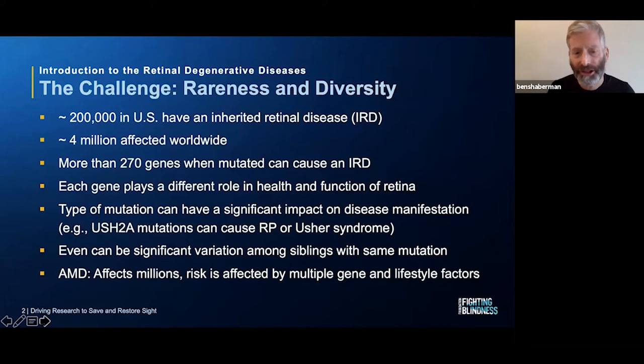Not only does the mutated gene have an impact on how the disease manifests in the retina, but the type of mutation can have an impact. And USH2A is a great example of that. Some people with mutations in USH2A get just retinitis pigmentosa — they only have vision loss, that's their only symptom. Other mutations in USH2A cause Usher syndrome, which is combined hearing and vision loss.